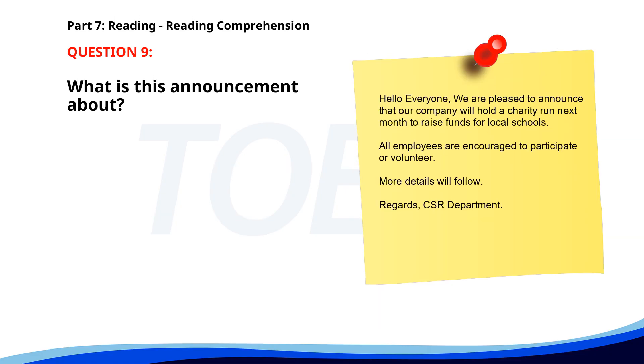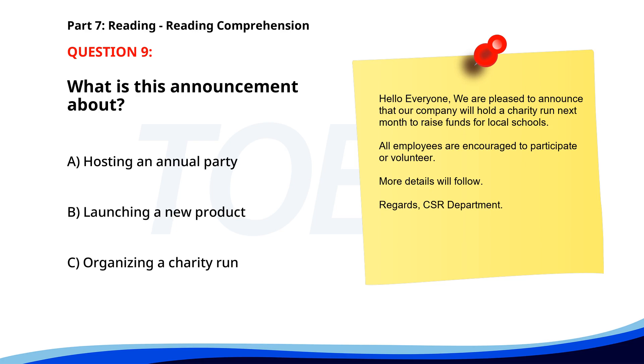Number 9. Hello, everyone. We are pleased to announce that our company will hold a charity run next month to raise funds for local schools. All employees are encouraged to participate or volunteer. More details will follow. Regards, CSR Department. What is this announcement about? A. Hosting an annual party. B. Launching a new product. C. Organizing a charity run. The correct answer is C: Organizing a charity run.